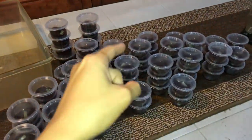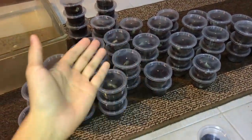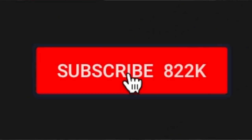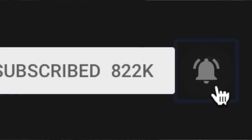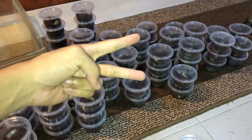Just like that! I hope you guys enjoyed this video. If you did, be sure to thumbs it up; if you didn't, feel free to thumbs it down. If you're new to this channel, be sure to subscribe and hit the notification bell so you'll know when I upload next. I'll see you guys in the next video — take care, peace!